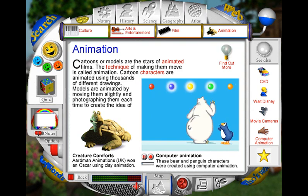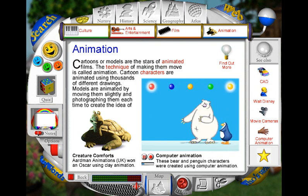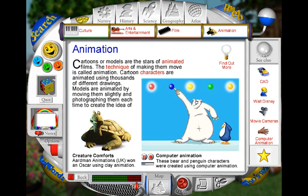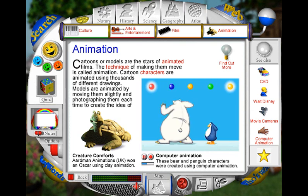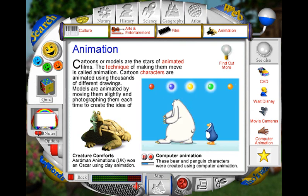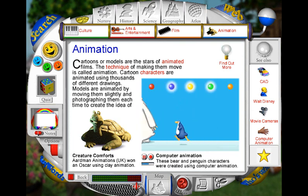Many animated films today are created using computers. This way, far fewer illustrations have to be drawn by hand. Compared with traditional cell animation, computer generated animation also makes films seem far more like real life than traditional animation ever could.